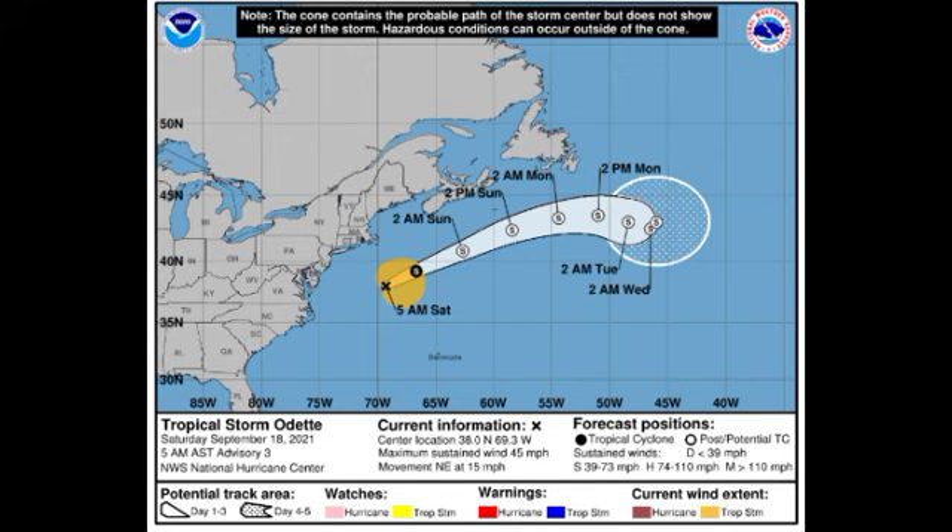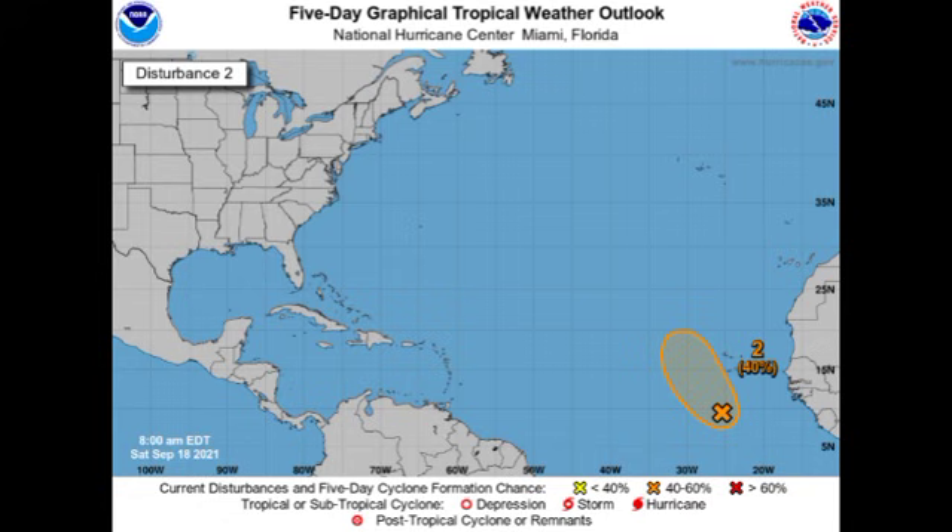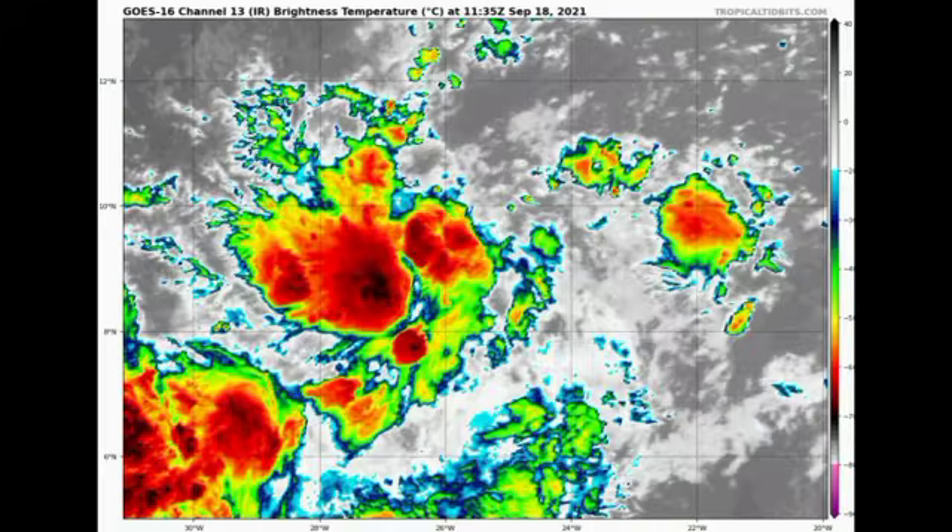There are no watches or warnings in effect for Odette. Moving on to our other disturbances, we have Invest 97L, which is located to the south-southwest of the Cape Verde Islands. The chance has risen slightly from yesterday, now at 40% for development of a tropical cyclone. Looking at it on satellite, there is quite a bit of shower and thunderstorm activity associated with the system, but it is not well organized. It could become a brief tropical cyclone, but as it accelerates northward conditions will get increasingly unfavorable, and it is not expected to be a threat to land.